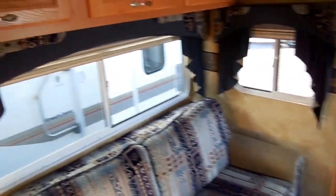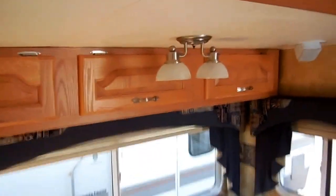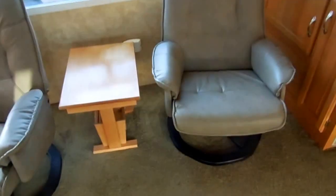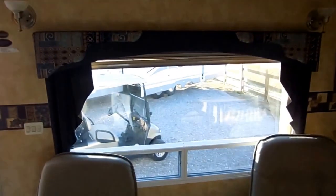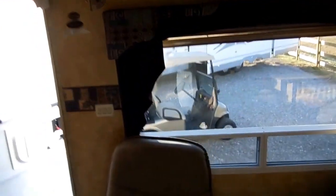Day-night shades on all the windows — notice all the window valances look great, and it's all matching. Nice light fixtures. Two rocker recliners right here across from the couch with a little table in between. Large window, ducted roof air, and ducted DSI furnace. Nice light fixtures and a large closet by the door.